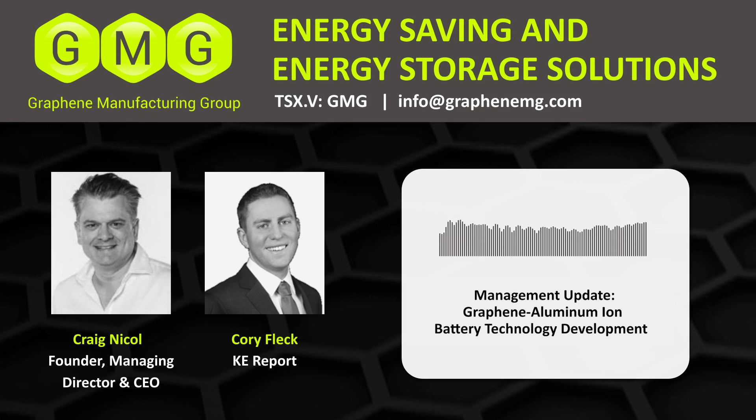Not that long ago, April 22nd, the company came out with news discussing how GMG and the University of Queensland were working together on a project to develop a graphene aluminum ion battery. Craig, I want you to explain a little bit about this battery technology. We hear a lot about lithium ion batteries, but when it comes to graphene aluminum ion batteries, what's the difference and what are the benefits of what you guys are developing?